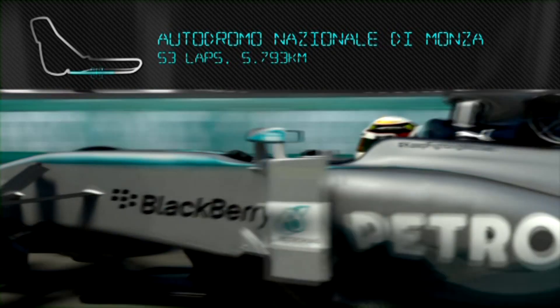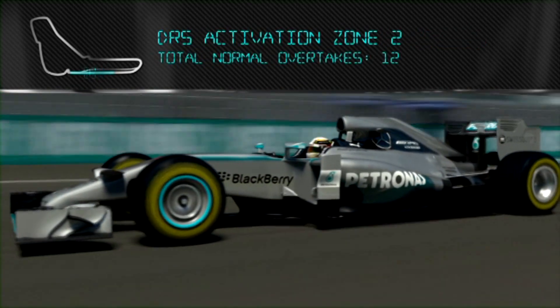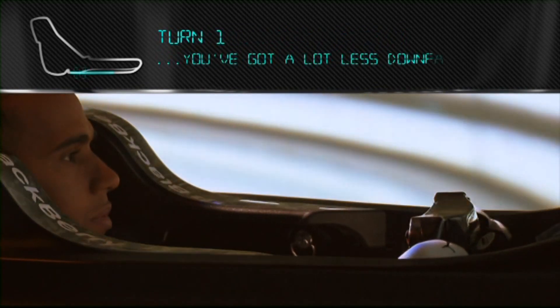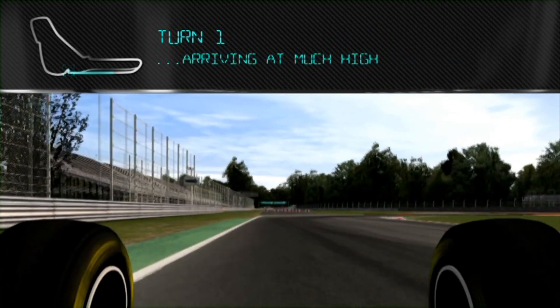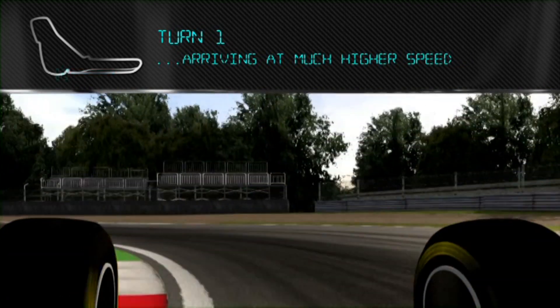Coming across the start and finish line, using DRS up into eighth gear, finding the braking point. Turn one is not that easy because you have a lot less downforce and you're arriving at much higher speeds, so braking distance has changed.